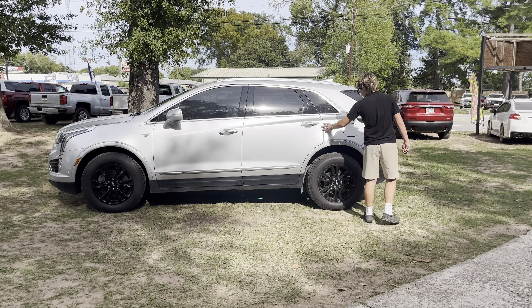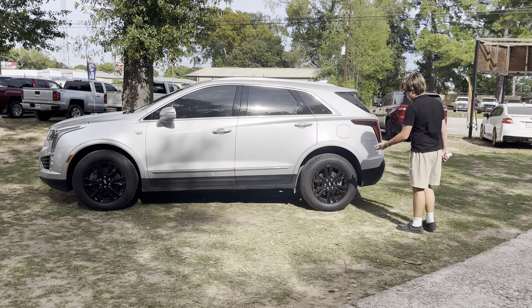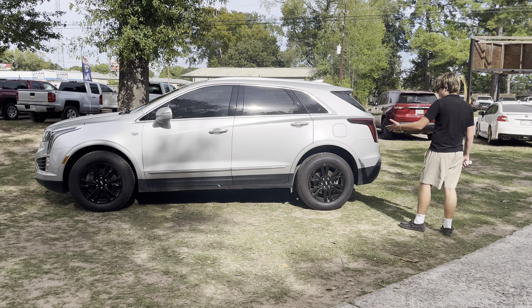As you can see, we have this beautiful ice gray paint, which contrasts really well with these nice gloss black rims wrapped in Michelin Defender LTX all-season tires.